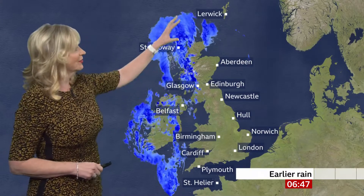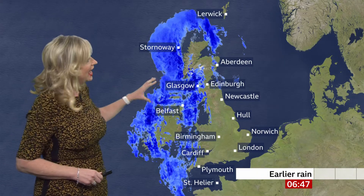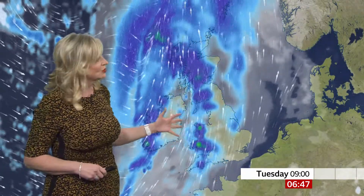Already we've got some heavy rain coming in across northern and western Scotland, Northern Ireland, parts of northern England, and this whole band of rain is going to continue its journey moving eastwards through the day, accompanied by gusty winds. So after a bright start in eastern parts of England, you'll notice the cloud encroach and then the rain arrives.